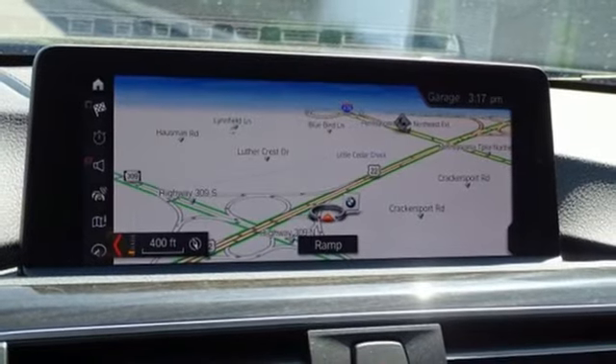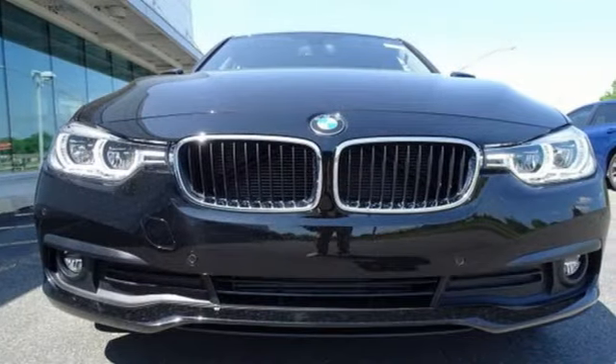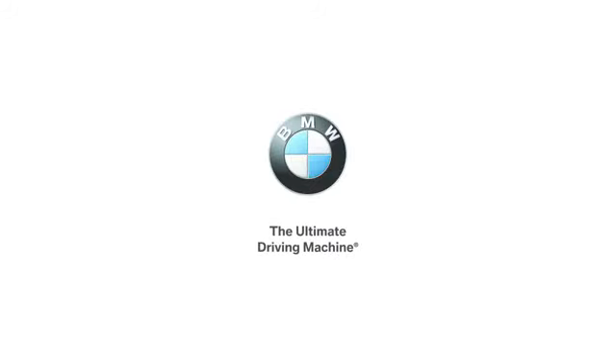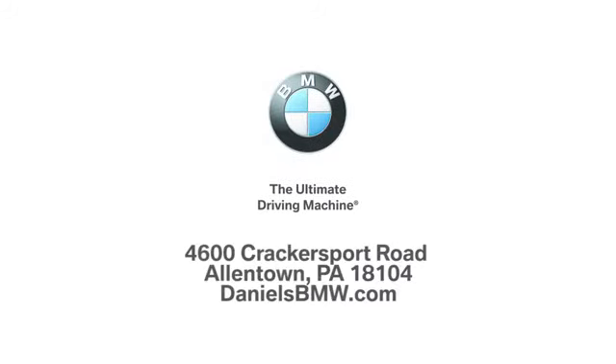BMW is adrenaline unleashed. You'll never know until you try. Test drive it today. Welcome to Daniel's BMW at 4600 Cracker Sport Road in Allentown, Pennsylvania.